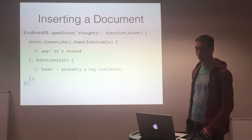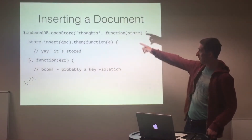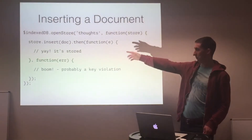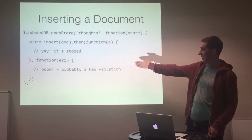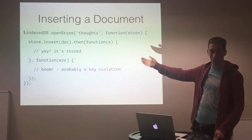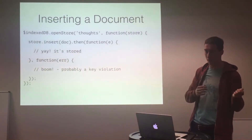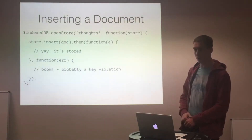Now I have a document for my current thought. I open my collection, insert the document, it gets created, and then I do something with it. In Angular, I might assign it back to the view so it can magically update with two-way data binding.